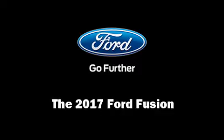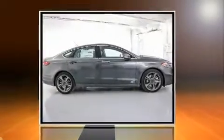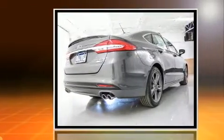Come test drive this 2017 Ford Fusion. This four-door, five-passenger sedan provides a satisfying ride for all passengers.